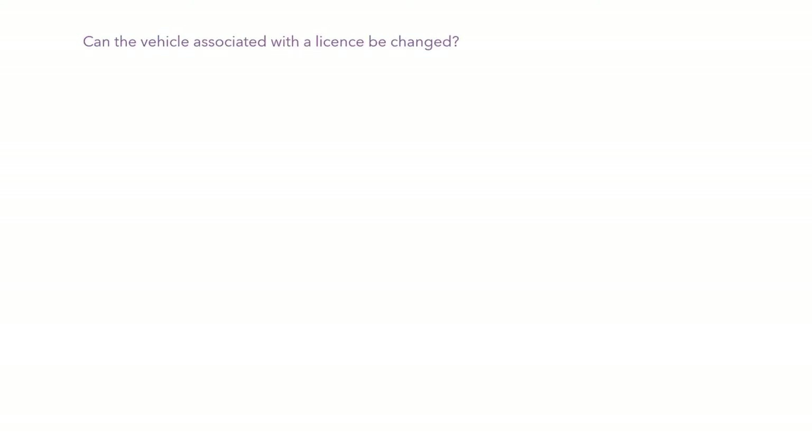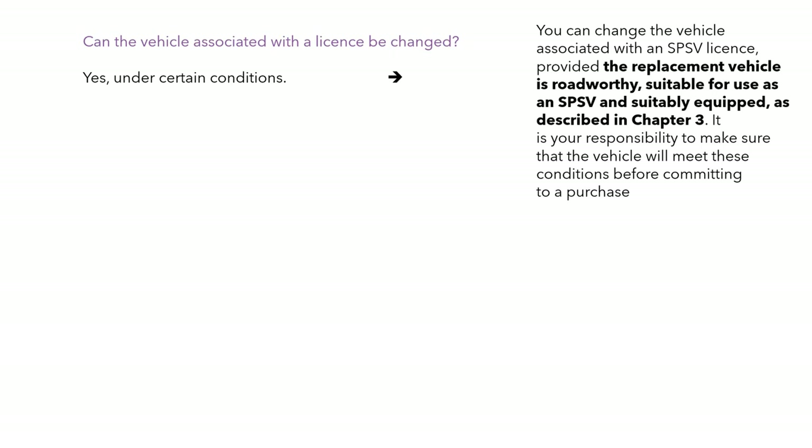Can the vehicle associated with the licence be changed? Yes, under certain conditions — essentially that the replacement vehicle is roadworthy, suitable for use as a taxi, and suitably equipped as we've looked at in previous chapters.